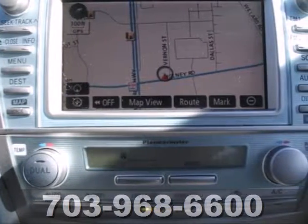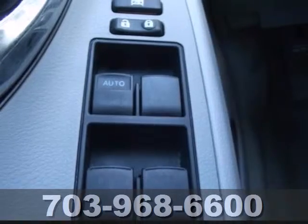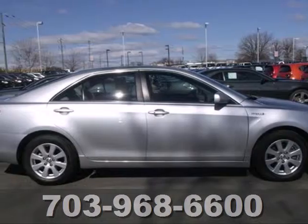The best selling Toyota Camry adds another notch in its belt with its amazing Hybrid Edition. It's now not only the most comfortable and reliable mid-sized sedan, it's also the most economical.